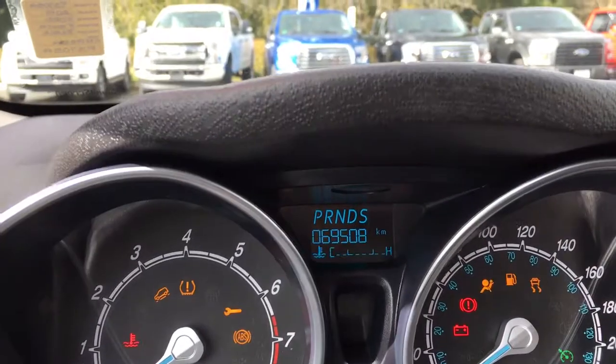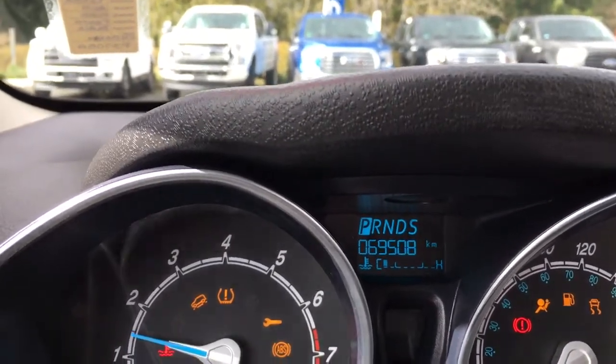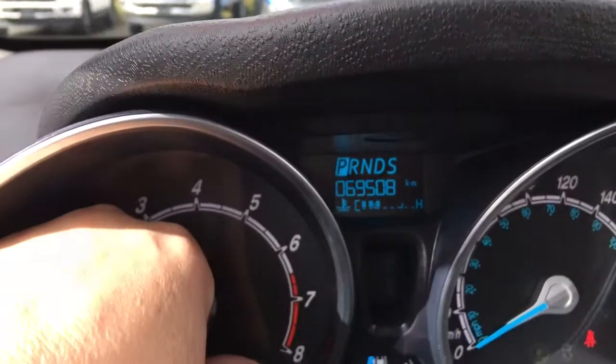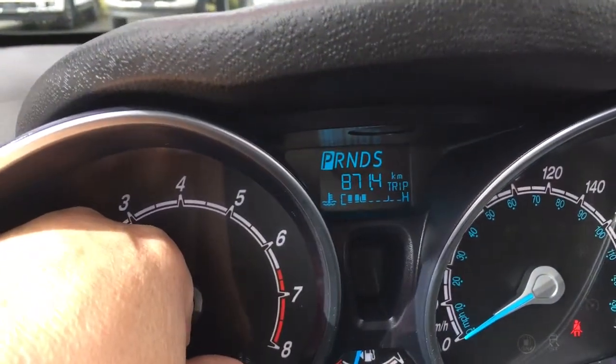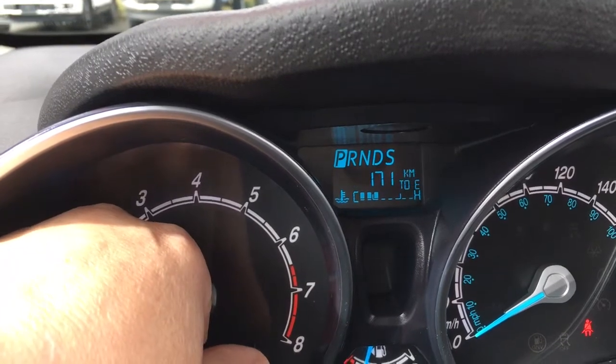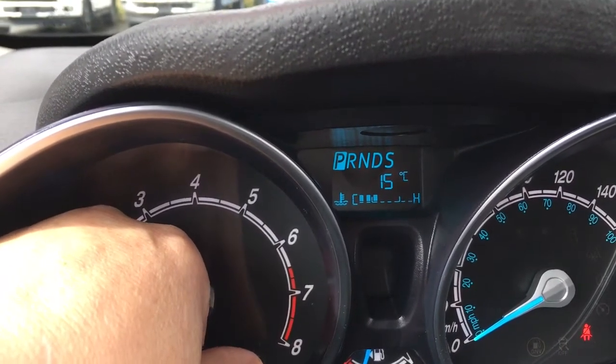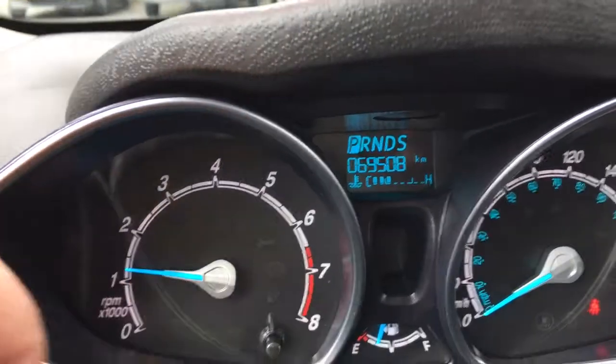When we start up the vehicle, we're going to see important messages come up on the screen. You've got your odometer reading there, and we can push through the button located here — we've got kilometres to trip, kilometres to empty, average temperature outside, and back to your odometer reading.